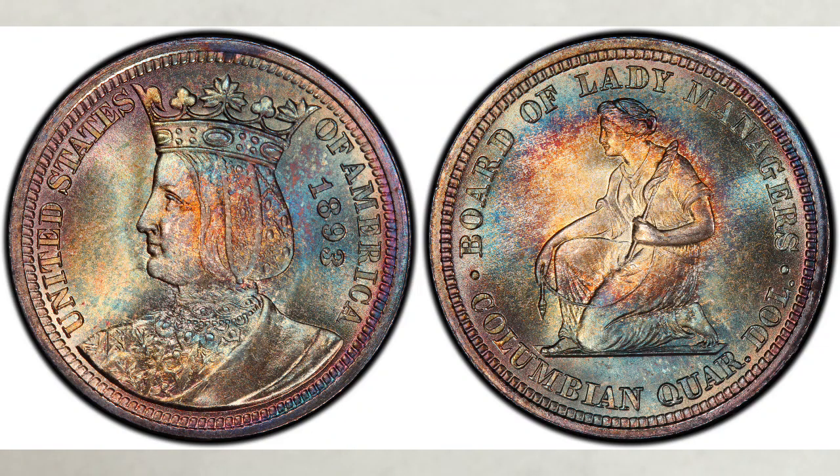What is an Isabella quarter? How valuable are they? Can you afford one? If you like valuable quarters and US history, this video is definitely for you.